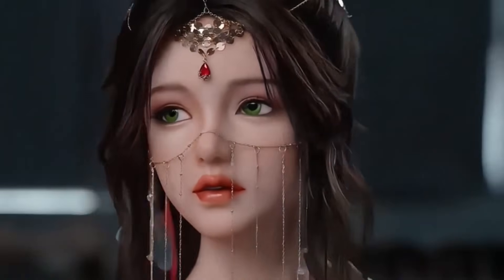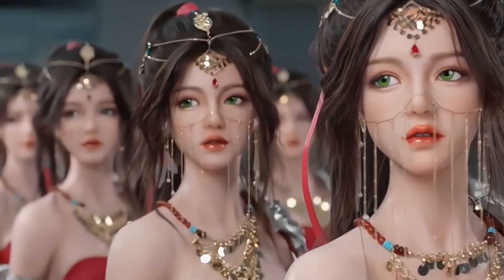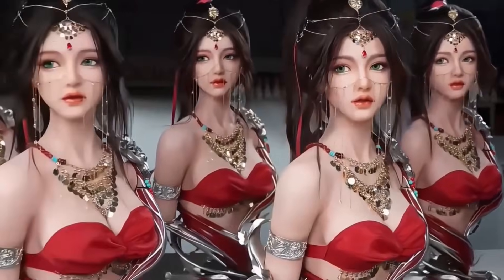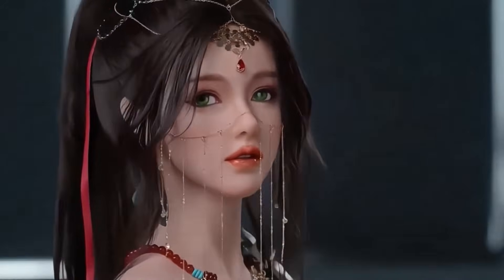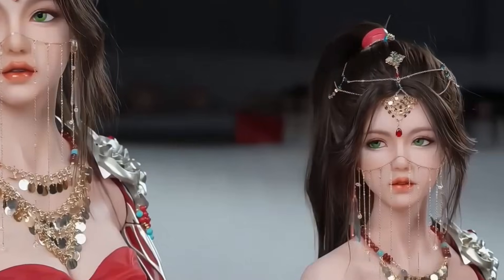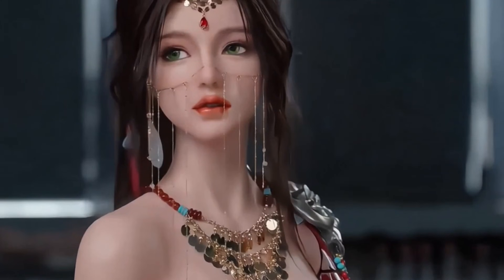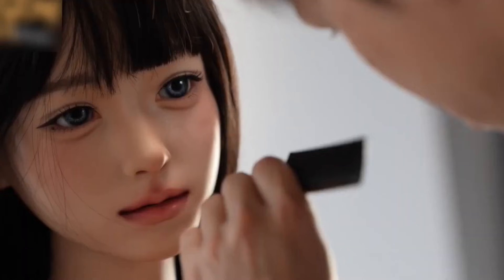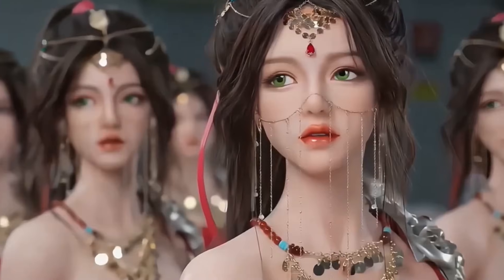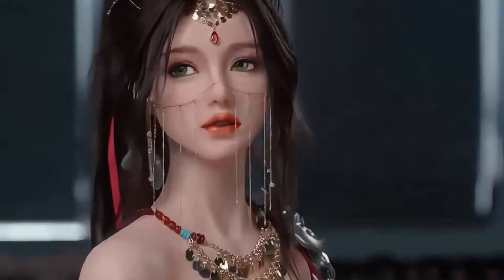Her internal frame is built from a mix of alloy and engineered plastics, allowing Amy to pose naturally and maintain stability without compromising flexibility. Glass eyes that track movement, fully implanted hair, and a precise facial structure give her a striking presence. Only 1,580 units of Amy exist, with 500 reserved for the Chinese market, adding exclusivity to her lore. Whether standing still or holding a lifelike pose, Fukoto Amy blurs the lines between sculpture and machine, designed for collectors, creatives, and futurists alike.